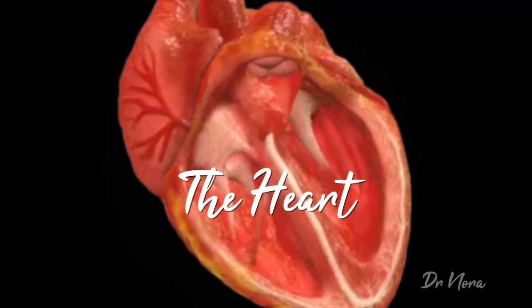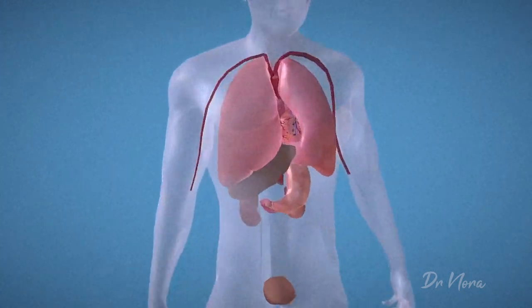You may have even heard that the Apple Watch has saved people's lives. But how does it do all of this? To get started, we'll take a look at the heart. Just look at this beautiful organ. It's roughly the size of an adult fist, and it sits centrally in our bodies. It helps to deliver oxygen and nutrients to our tissues to keep us alive.